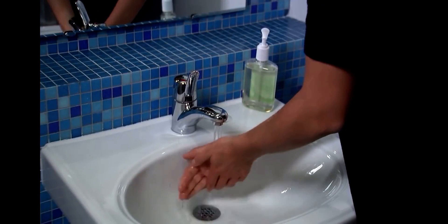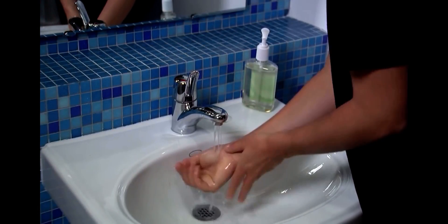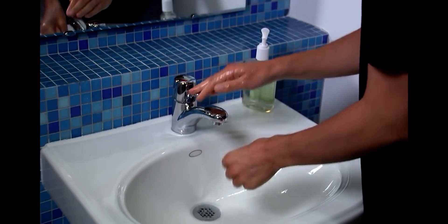We're going to show you the right way to do each step. First, wet your hands with clean running water, turn off the tap, and apply soap.